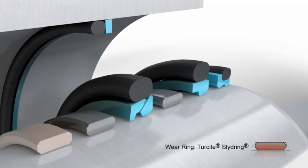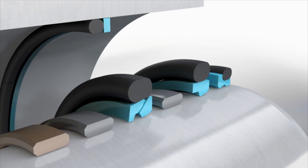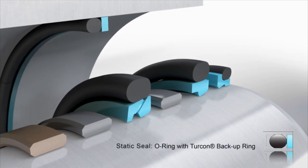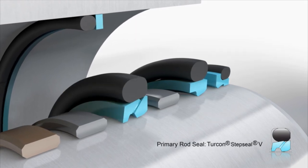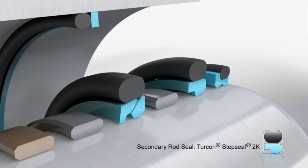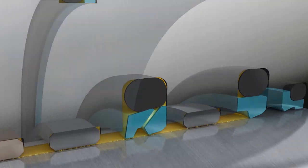There are wear rings in Tercite and Orcot. The static seal is an O-ring with a Tercon backup ring. For the primary rod seal, the Step Seal V. Step Seal 2K is the secondary rod seal. Finally, in the scraper position is the Tercon Excluder.